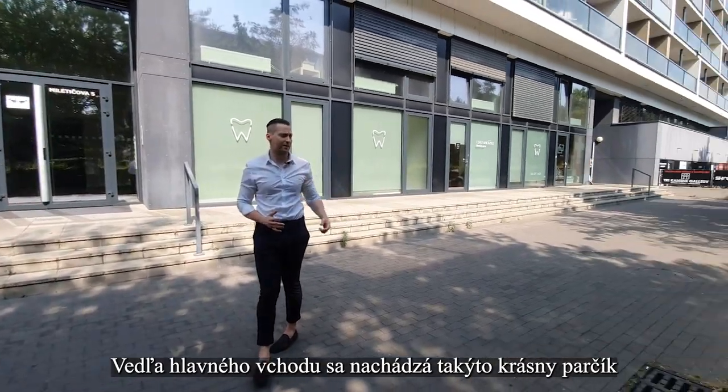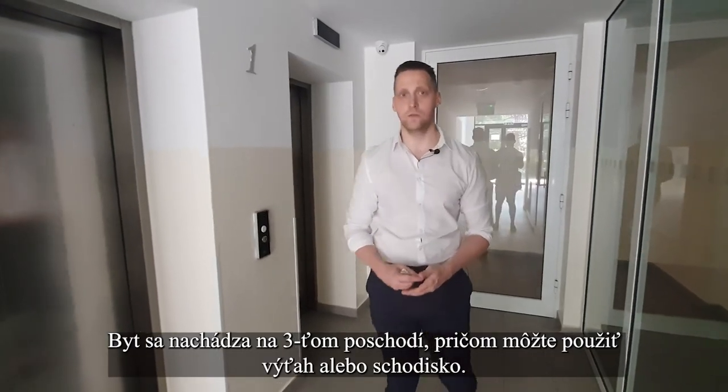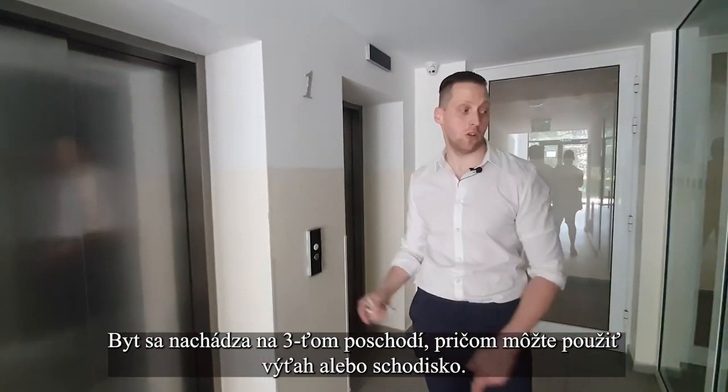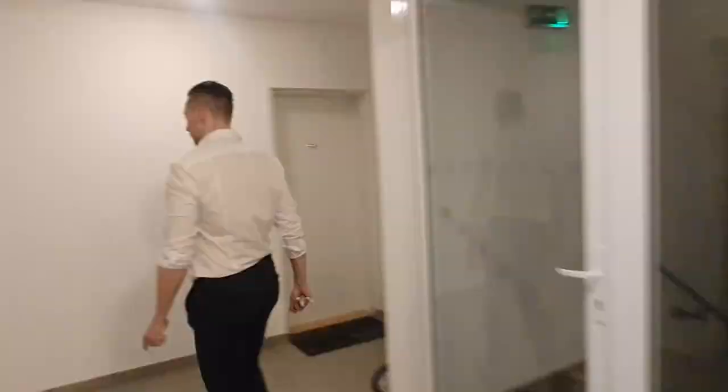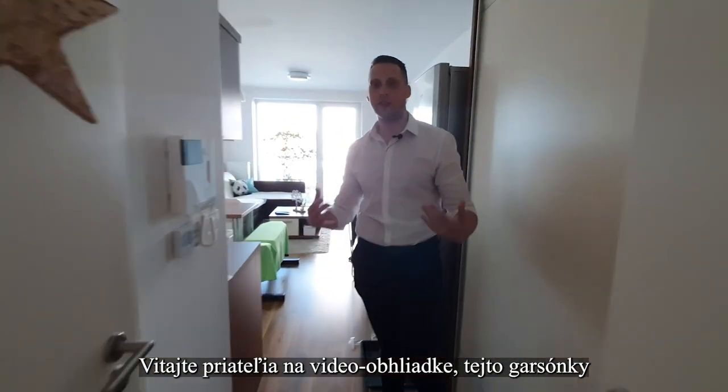Next to the main entrance you have this very nice part. The apartment is located on the first floor — you can use the lift or the stairs. Welcome, my friends, to the video tour. This is the one-room studio.